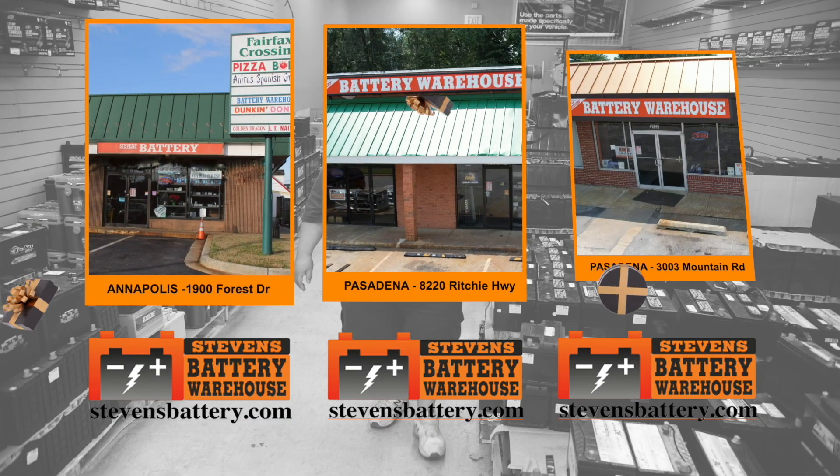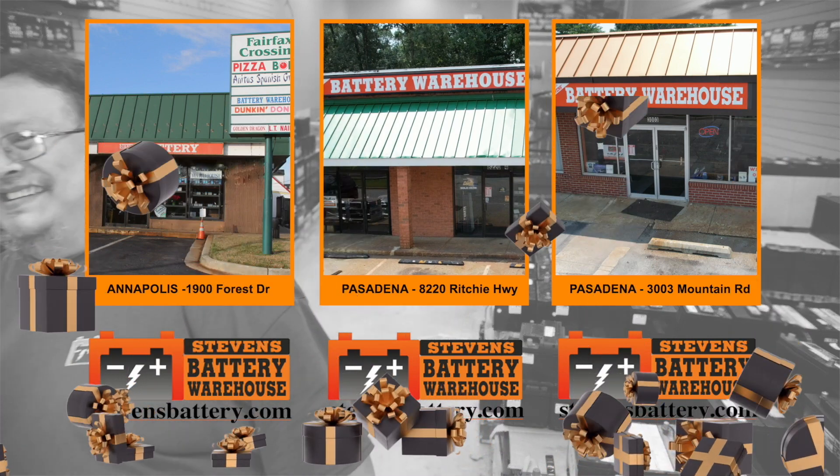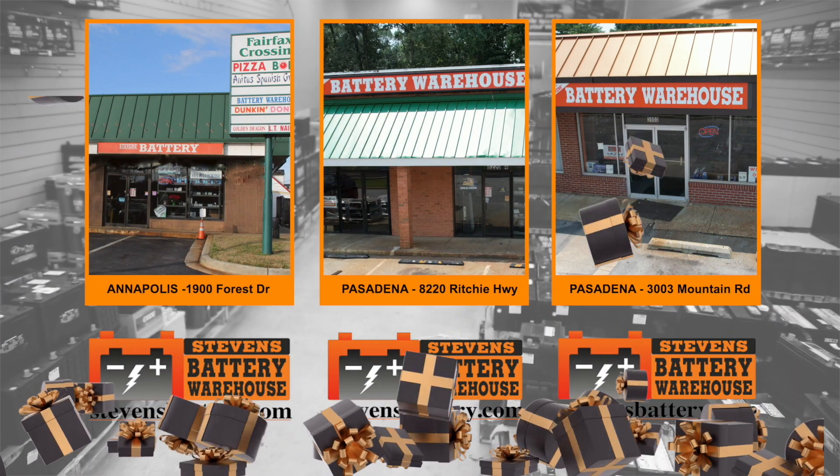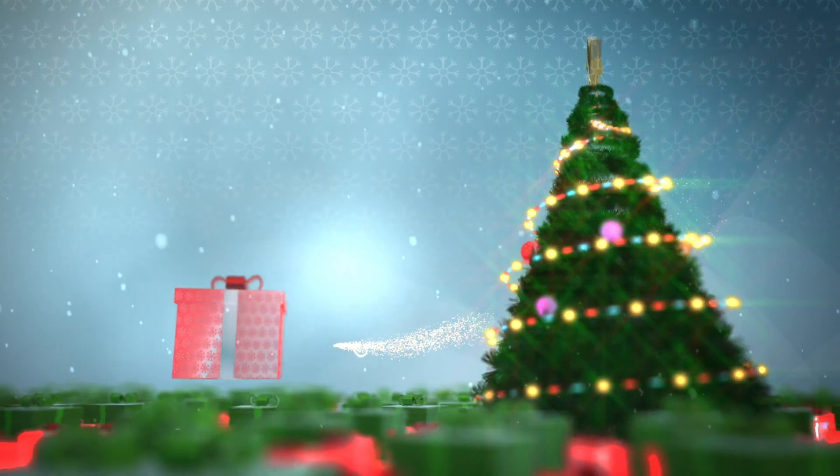Stop by one of our three convenient locations: Mountain Road in Pasadena, Ritchie Highway in Pasadena, and off Forest Drive at Chinquapin Round Road in Annapolis. Stevens Battery wishes you a very Merry Christmas.